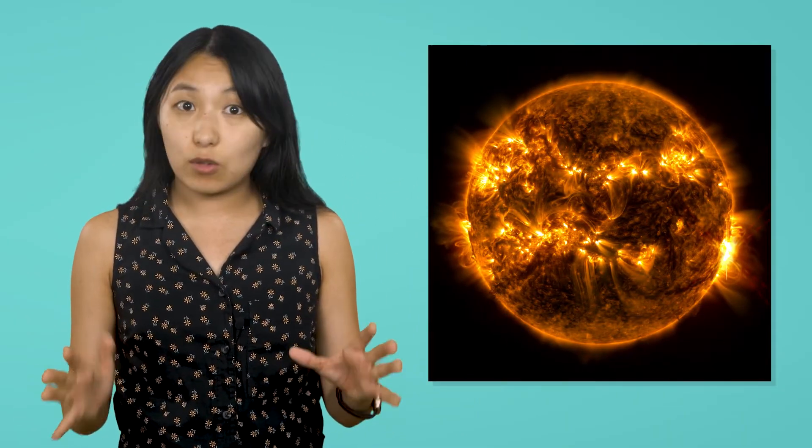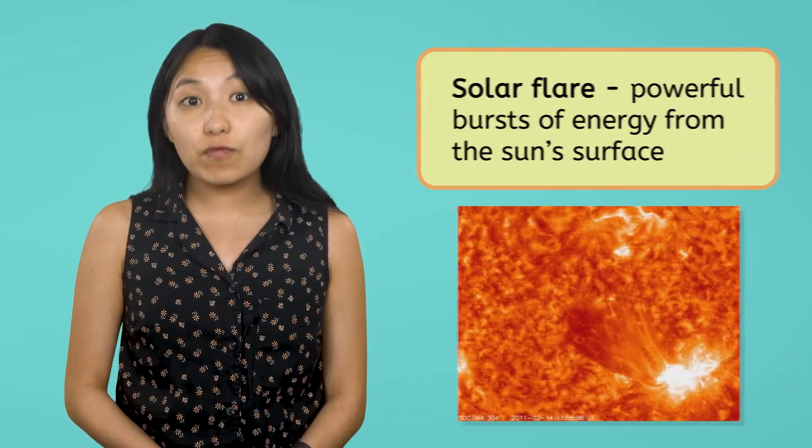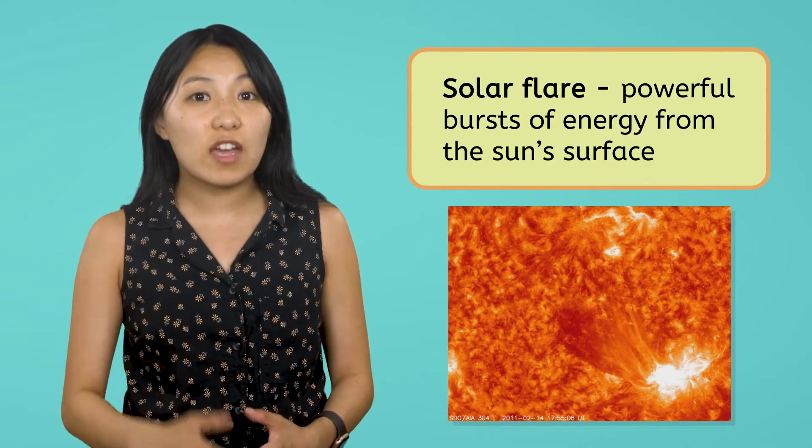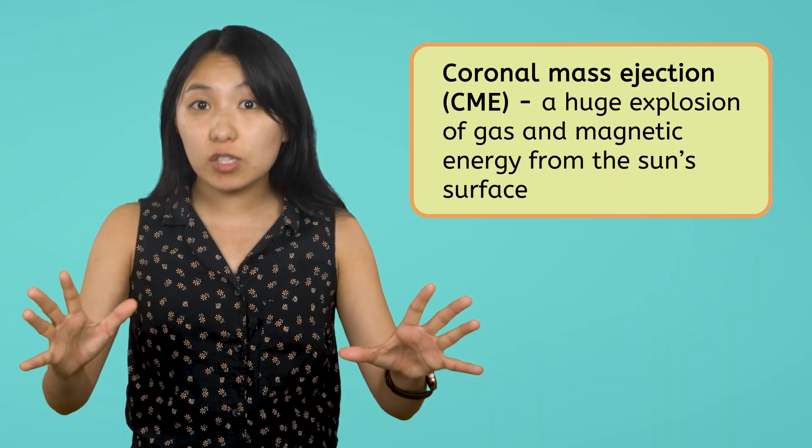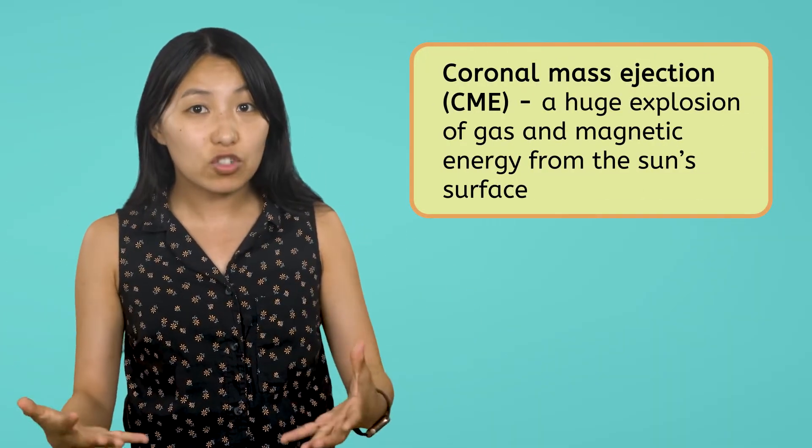While the Sun's energy and gravity work together to maintain balance in the Solar System, the Sun also has a spunky side. It's not always calm and peaceful — in fact, it can be explosive and quite a handful. Sometimes the Sun throws out massive bursts of energy from its surface, called solar flares. These flares can affect Earth by disrupting communications, damaging satellites, and creating beautiful auroras. But there's something even more powerful than solar flares — it's called a coronal mass ejection, or CME for short. A CME is a huge explosion of gas and magnetic energy from the Sun's surface.